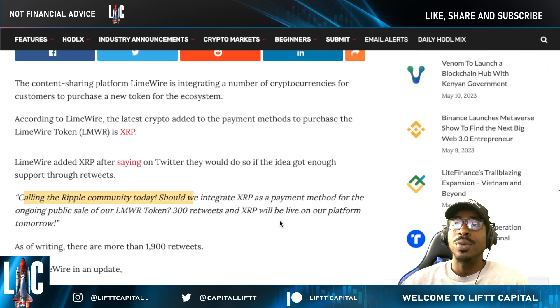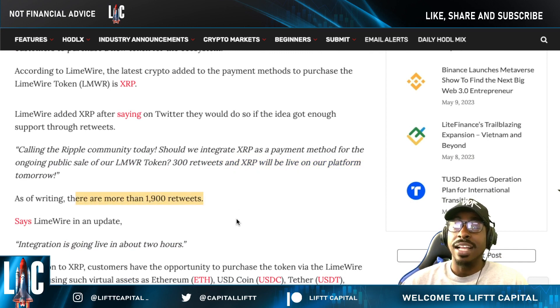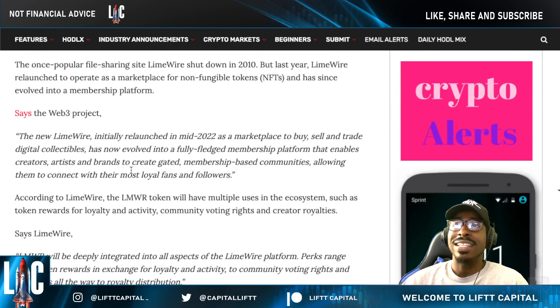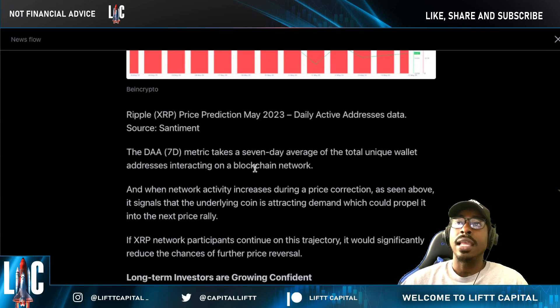LimeWire said on Twitter: 'Calling the Ripple community — should we integrate XRP as a payment method for our ongoing public sale? 300 retweets and XRP will be live.' It ended up getting over 1,900 retweets, which is fascinating. They followed up saying integration is going live in about two hours. In addition to XRP, they added ETH, PEPE, Algorand, and others. LimeWire initiated its relaunch last year and this token will run through the whole platform.